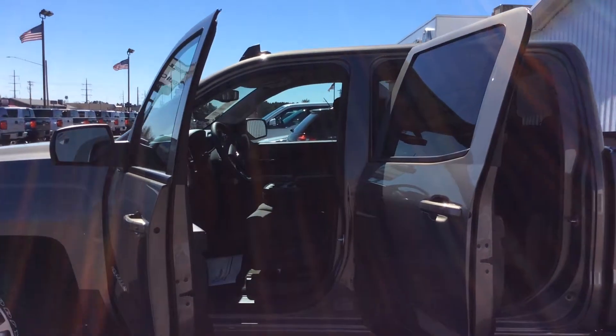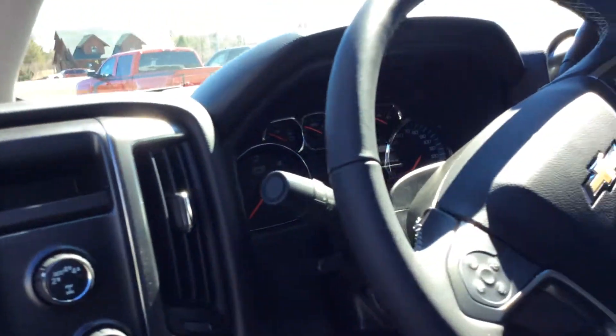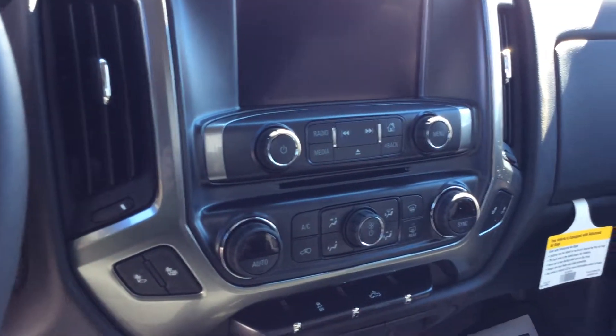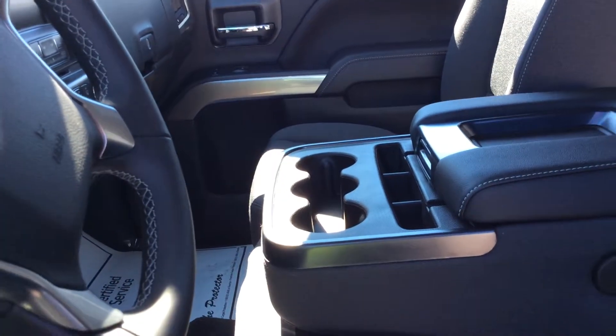This vehicle has the power driver seat — you can see the controls there — power locks and windows, four wheel drive controls, and cruise control. It also has dual zone temperature controls, a nice double glove box, locking storage under the center console, and the steering wheel does tilt and telescope.